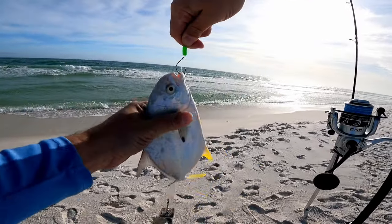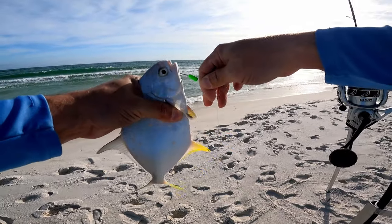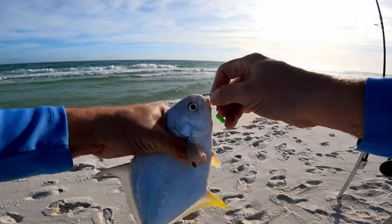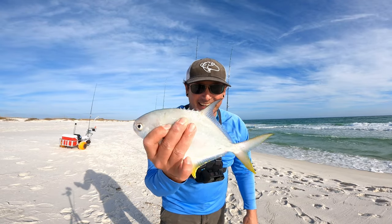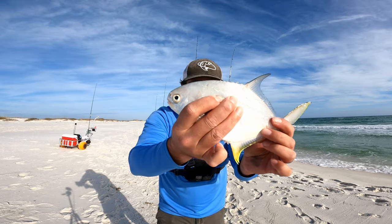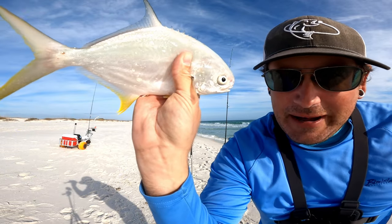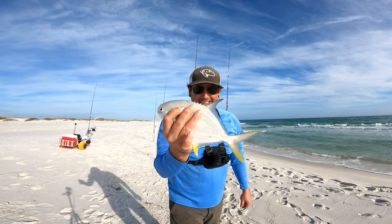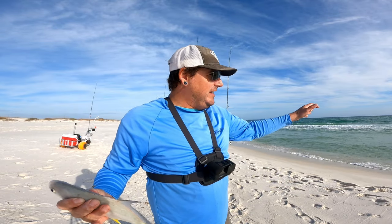That was on a green float — I had a green shrimp fish bite on there. Not sure how it fell off, that's pretty crazy, they usually stay on. And a piece of shrimp... little guy. Oh, he got me with the barbs. These little pompano almost always get me because I put it right in my hand like a dummy. They've got these barbs on their belly and they are sharp.